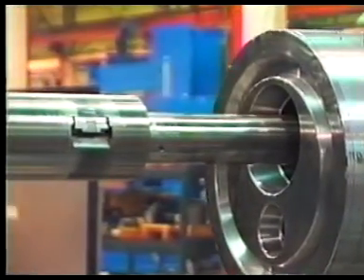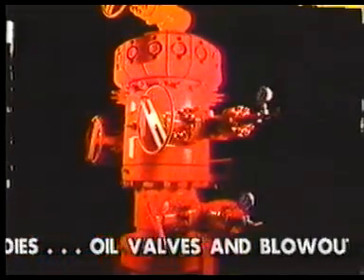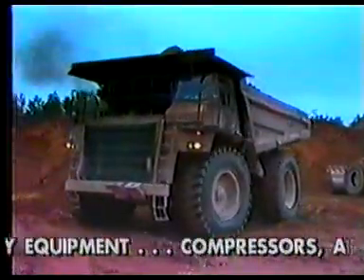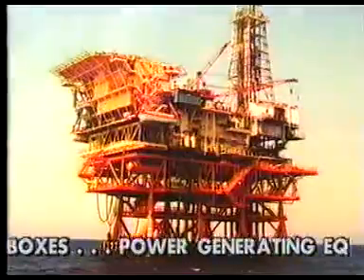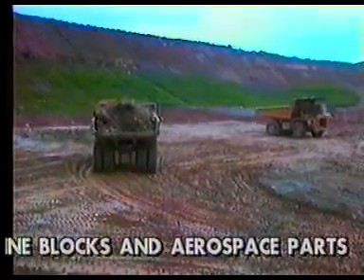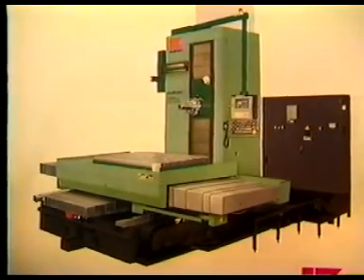Many components that need to be machined to precise tolerances cannot be turned but must be processed in a different manner. Such components include valve bodies, oil valves, and blowout preventers; heavy equipment such as dirt movers, compressors, and other large equipment casings; gear boxes; power generating equipment; large engine blocks; and aerospace parts. The horizontal boring mill is an excellent machine tool choice for manufacturing such components.